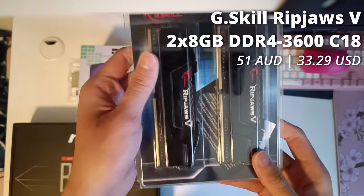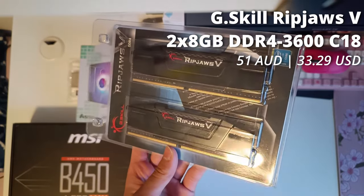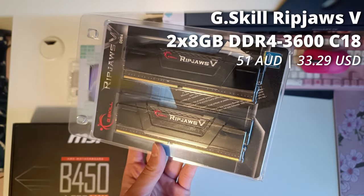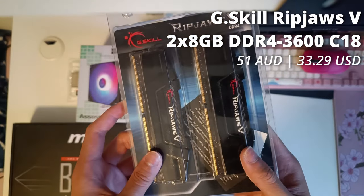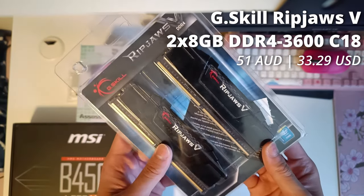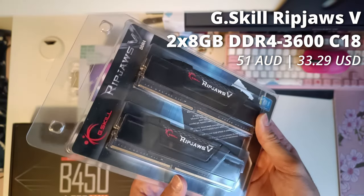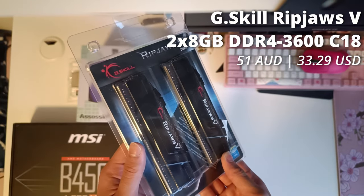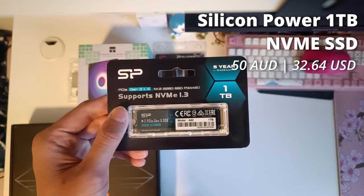Going with Zen 3 gives us a pretty huge advantage in terms of RAM pricing, as DDR4 is dirt cheap these days. I got this 16GB kit of DDR4 clocked at 3600MHz CL18 from G.Skill for just 51 Aussie dollars, and with its black color scheme, it will blend in just fine with our build.